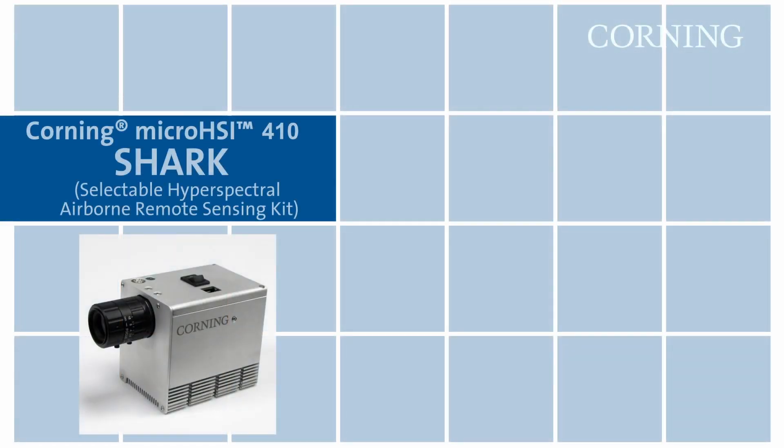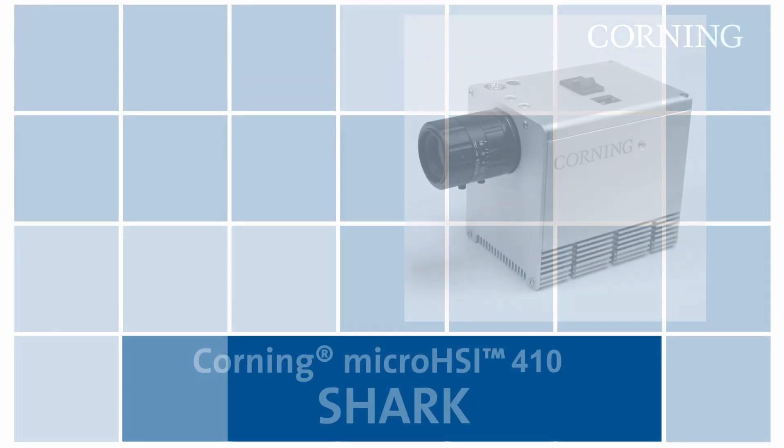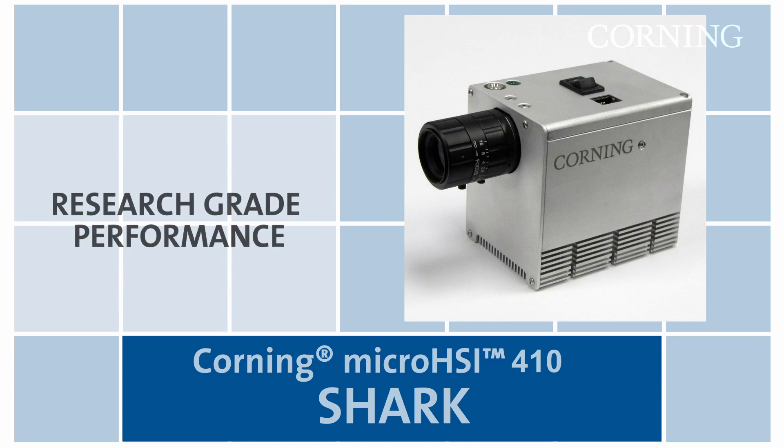Corning's two base instrument platforms are the Shark, used for both manned and unmanned remote sensing applications, and the ADK, used in laboratory and field or ground-based applications. The Micro HSI 410 Shark offers a 50% reduction in size, weight, and power over comparable high-performance products in the market. Its easy-to-use features are adaptable to a variety of UAV platforms, while delivering research-grade performance.